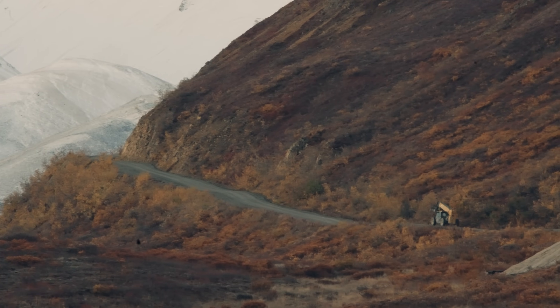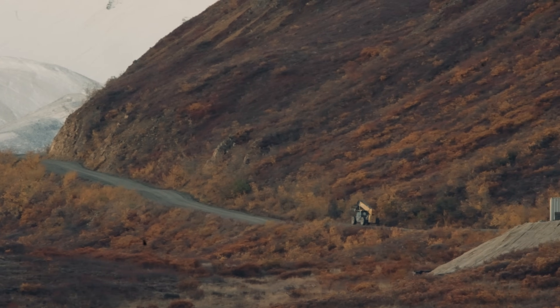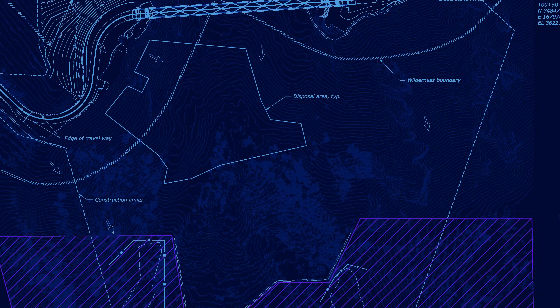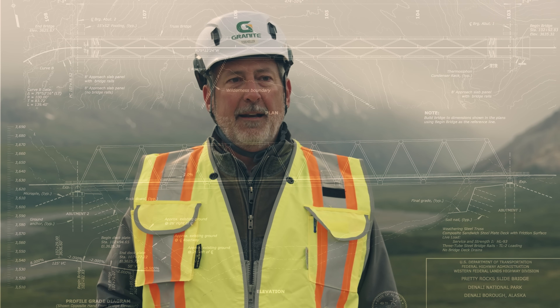If we had waited another year to get out here, it would have been much more difficult or may not have been possible at all. The biggest challenge we had was figuring out how to erect the bridge — a complicated, long-span bridge in that environment.